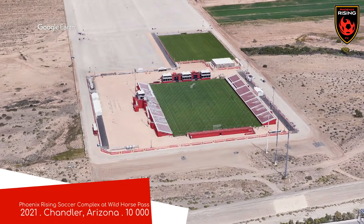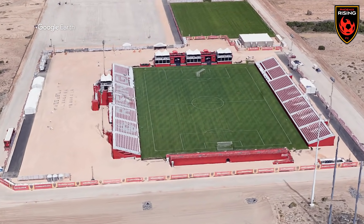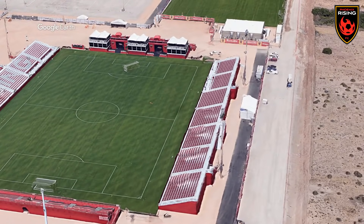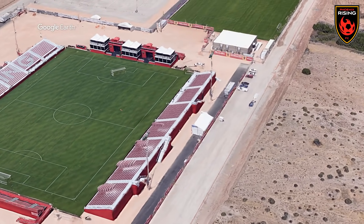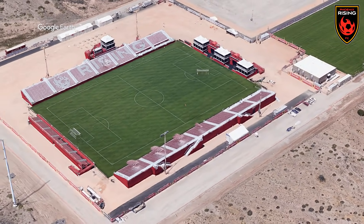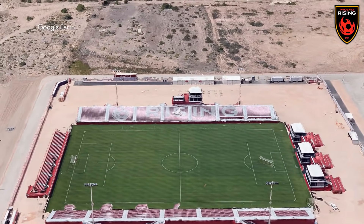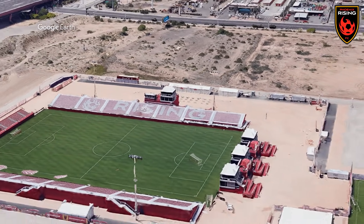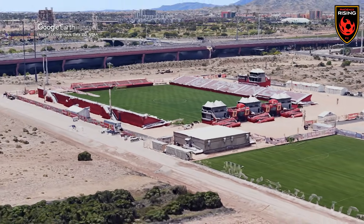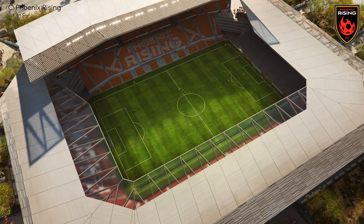Phoenix Rising Soccer Complex at Wild Horse Pass, home to Phoenix Rising. Great name. There's something satisfying about seeing green grass in an arid environment, and there's plenty of that in Phoenix with all the golf courses in the area. It's not a bad little stadium, although I'd suggest bringing along a wide-brimmed hat and some sunscreen. But the stadium they have planned is a different kettle of fish — it looks incredible, and there's no danger of sunburn.